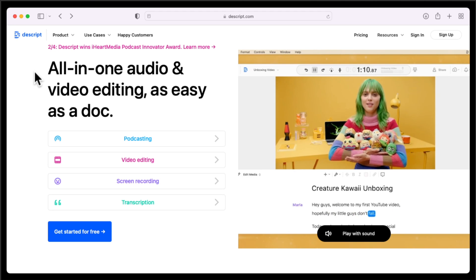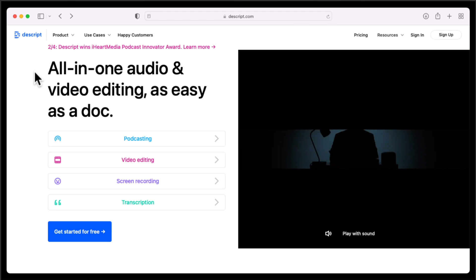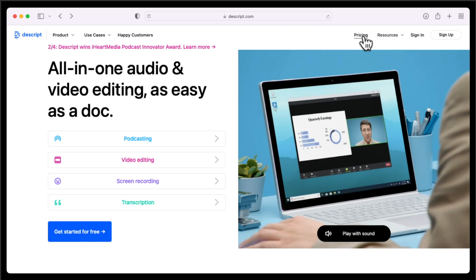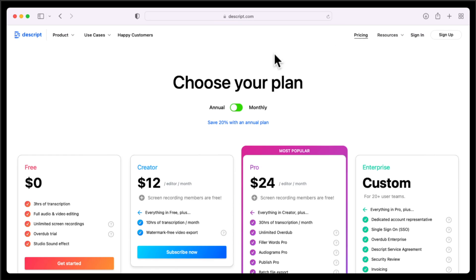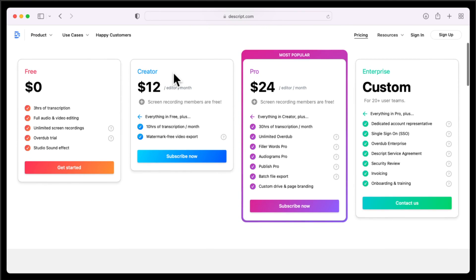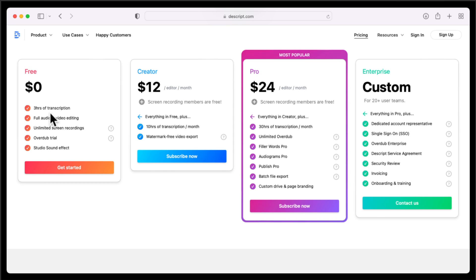Here's the Descript website. They describe it as all-in-one audio and video editing, as easy as a doc. If we click on pricing, you can see the different levels. We're looking at the annual plans — you can save 20% with the annual plan. In the free version, you get three hours of transcription, which does not renew every month, plus audio/video editing like a Word doc, unlimited screen recordings, overdub, and Studio Sound.